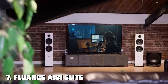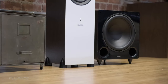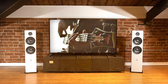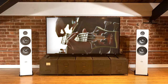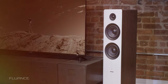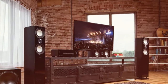Finally, at number seven, the Fluance A81 Elite powered two-way floor standing tower speakers. The Fluance A81 Elite powered two-way floor standing tower speakers are a remarkable audio solution that combines power and precision to deliver an exceptional listening experience, engineered to impress both audiophiles and casual music enthusiasts. One standout feature is the built-in 120-watt amplifier, which provides ample power to drive the dual five-inch woofers and one-inch silk dome tweeters, resulting in a rich and detailed soundstage with deep bass and clear highs.